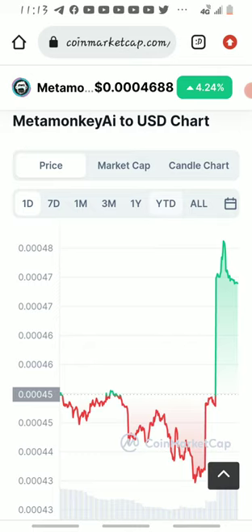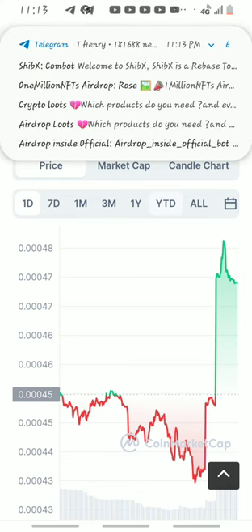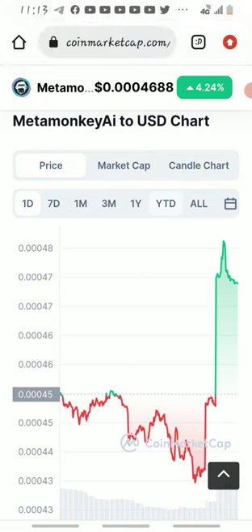Which means people that entered from the beginning of the launch — from when they launched this project — they are in a crazy, huge profit right now. So I'm not advising anybody to invest, I'm just exposing the project to you guys.